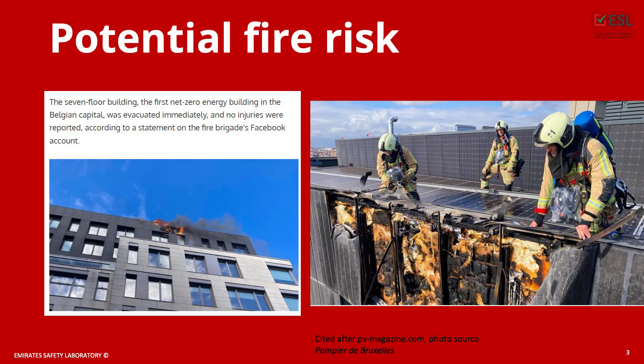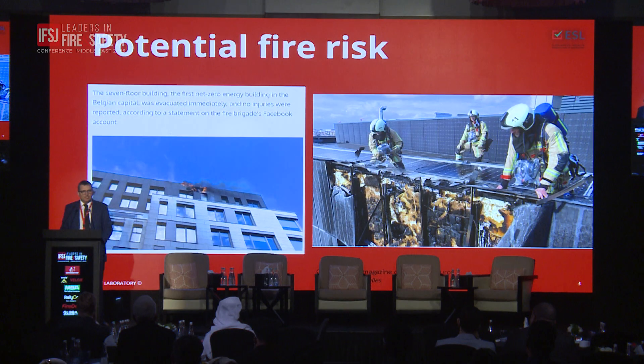One example: a few years ago, the first net zero building in Brussels — the capital of the European Union — was equipped with a solar facade and solar roof with integrated panels, and they caught fire. It wasn't a massive fire, but as you can see, the potential for it to develop was quite significant because the whole top part of the building is covered with panels.